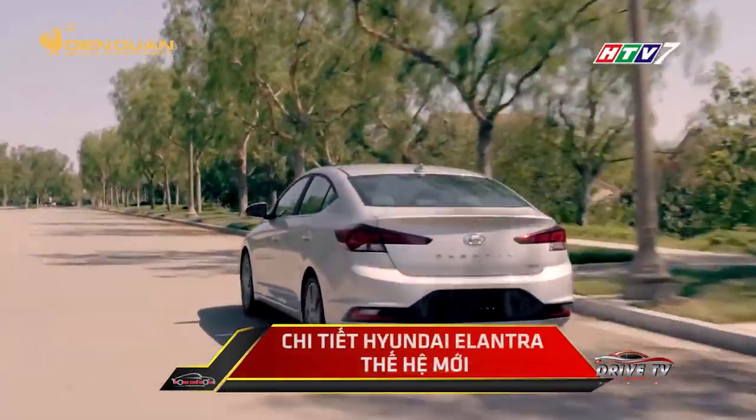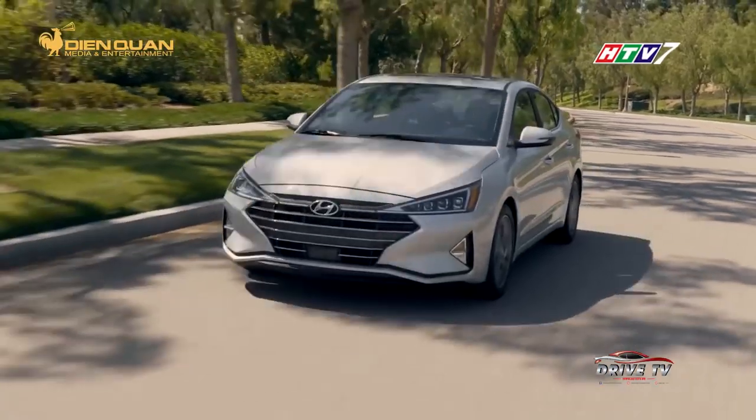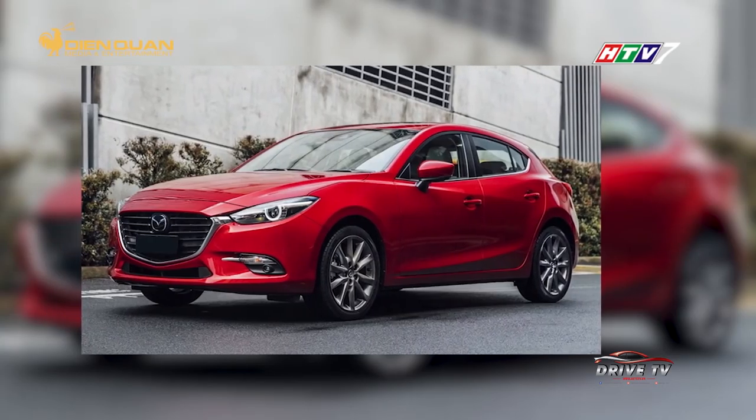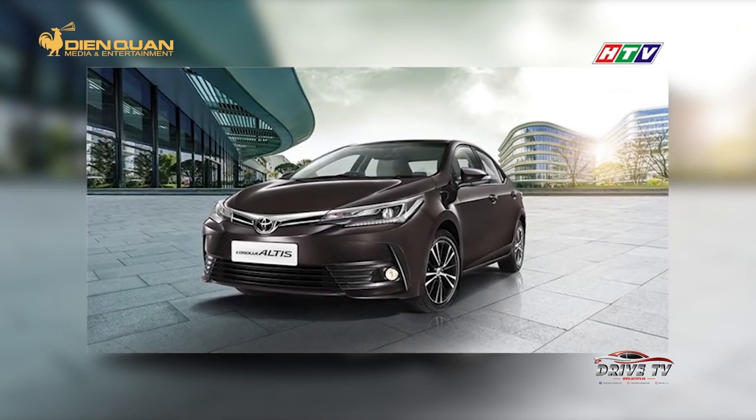Theo một số nguồn tin, Elantra 2019 sẽ sớm về Việt Nam và sẽ cạnh tranh với các đối thủ trong phân khúc sedan hạng C. Ở phân khúc này, Mazda 3 đang là mẫu xe bán chạy nhất, tiếp đến là Toyota Altis.